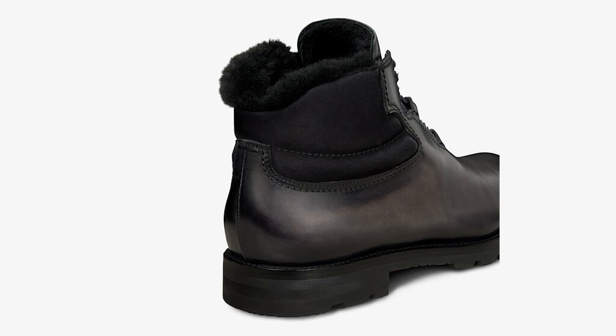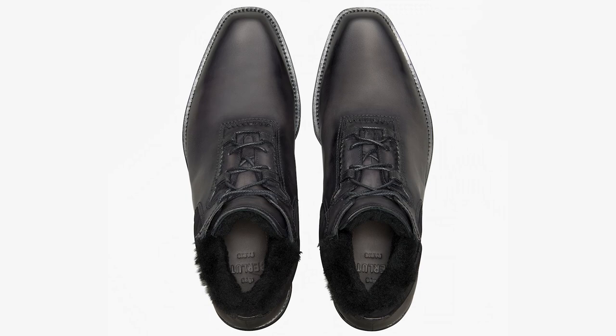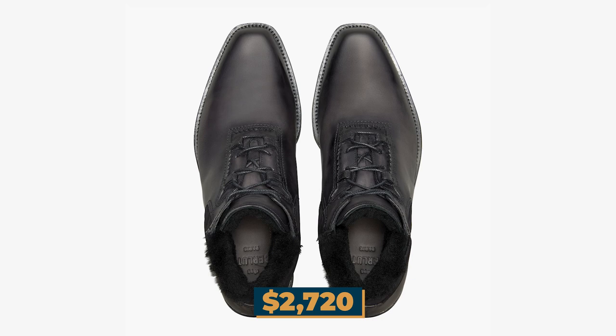Despite its premium quality and stylish design, the Ultima Leather and Wool Boot comes with a hefty price tag of $2,720. However, it's a worthwhile investment for those who appreciate the finer things in life and want to make a statement with their footwear.